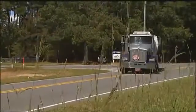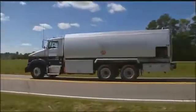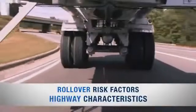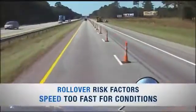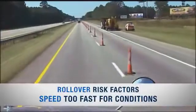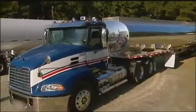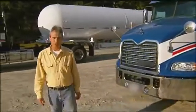Rollovers happen too often in the cargo tank industry. They can be severe and can mean the release of hazardous materials. They can happen because of the design and performance of the trucks, the characteristics of the roadway, and the actions and behavior of the driver. In most rollovers, speed too fast for conditions is a major contributor — and it's one that's entirely under your control. We hope you now have a better understanding of the factors that can lead to a rollover. The bottom line is simple: rollover crashes are preventable, rollover crashes are unacceptable, and you are the key to eliminating them.